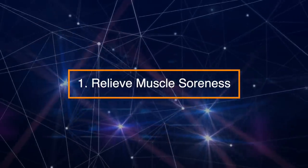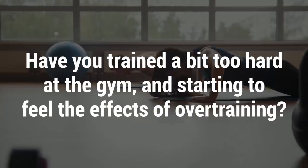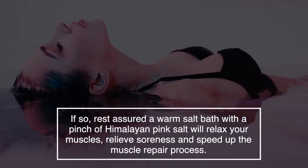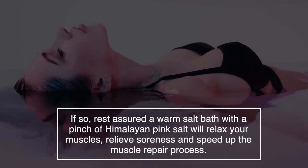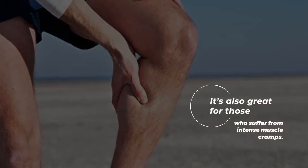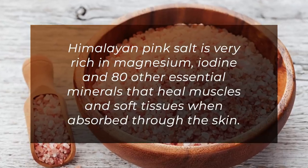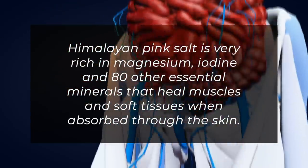Number 1: Relieve muscle soreness. Have you ever trained too hard at the gym and felt the effects of overtraining? Rest assured — a warm salt bath with a pinch of Himalayan pink salt will relax your muscles, relieve soreness, and speed up the muscle repair process. It's also great for those who suffer from intense muscle cramps. Himalayan pink salt is very rich in magnesium, iodine, and 80 other essential minerals that heal muscles and soft tissues when absorbed through the skin.